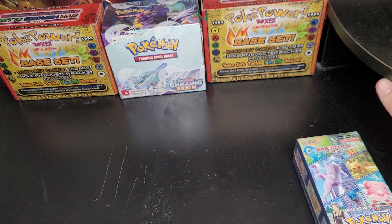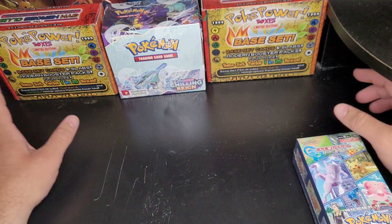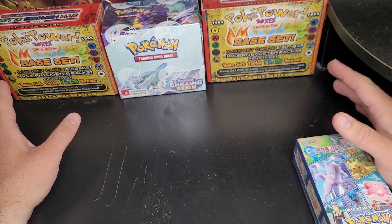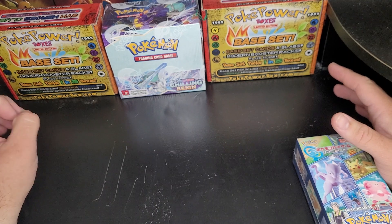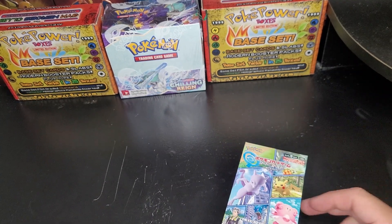You'll also see these two Poke Power boxes. Just to be clear, no one pays for promotions or anything like that — I did buy these myself about a month and a half to two months ago. I'm gonna open them 100% sealed on the next video, so stay tuned for that.